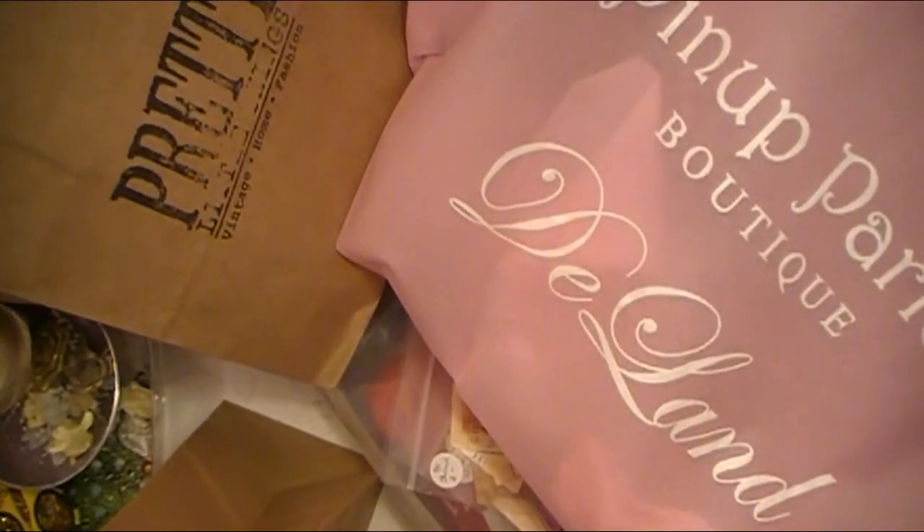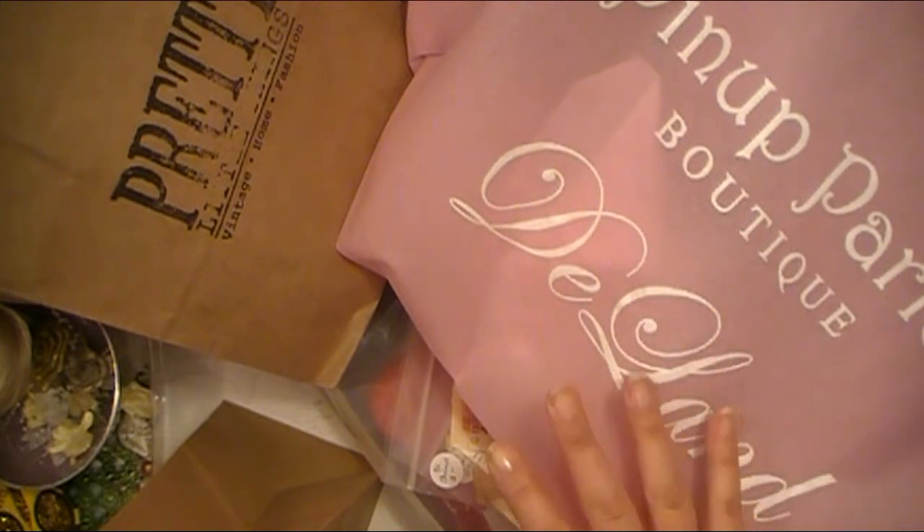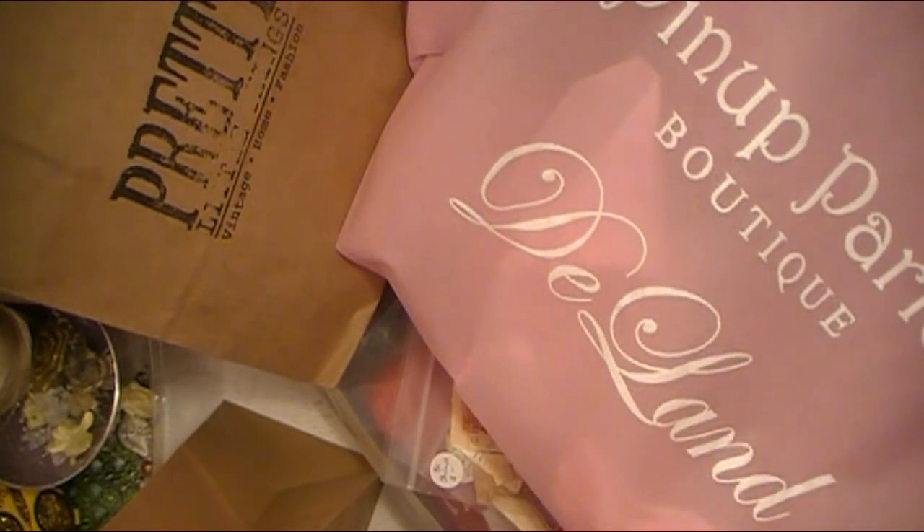Hello everyone, Abbey here with Scrappin' Abbey and I have a collective haul to share with all of you today. These are items that I purchased from some local shops in downtown Deland — some are antique shops and some are a really cool kind of global marketplace shop that I went to. I'm going to go ahead and just get started.